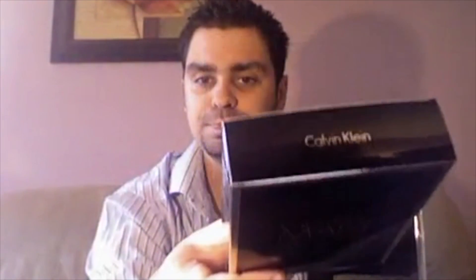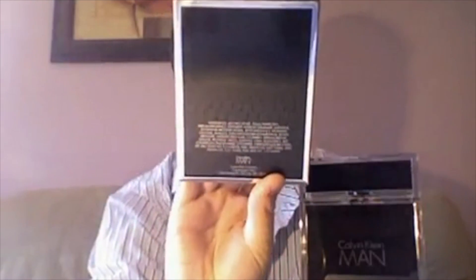It's called Calvin Klein Man. If you haven't seen this bottle, that's what she looks like — a little more mature than their latest offerings, I would say. It's actually a really nice fragrance and the bottle itself is actually well done. It's a nice presentation. And the box itself is a fairly simple black box here.